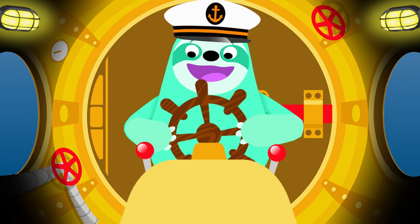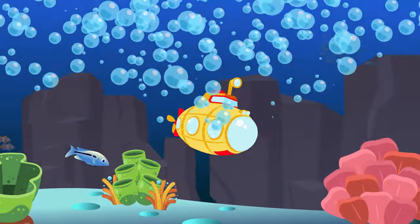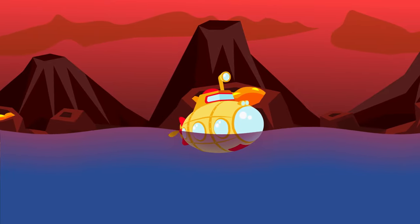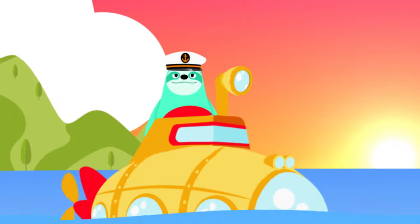Thank you for exploring this great ocean with me. We dove deep down in the deep blue sea. There was a lot to discover in our little submarine, from the waves to the bottom and everything between.